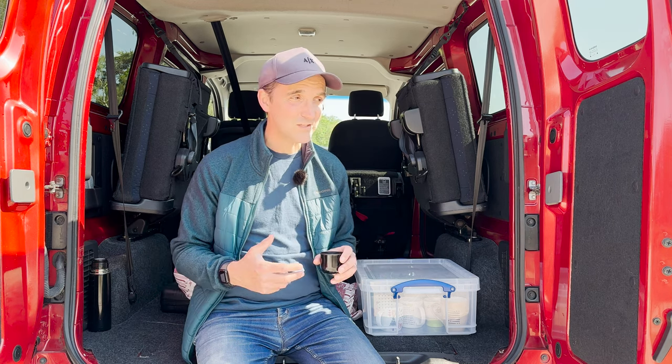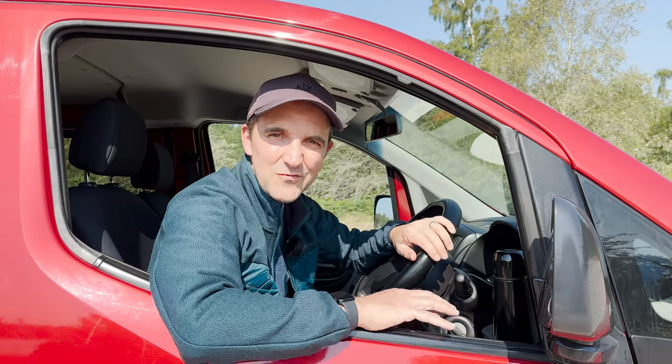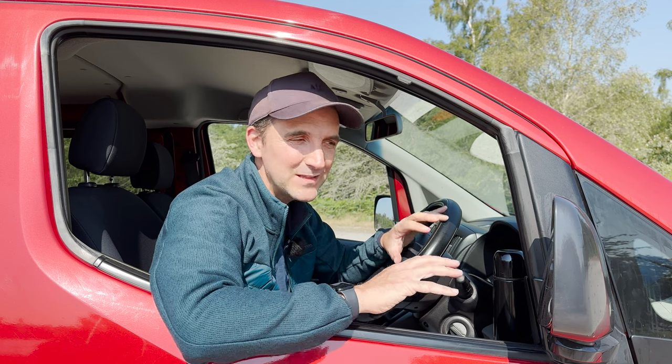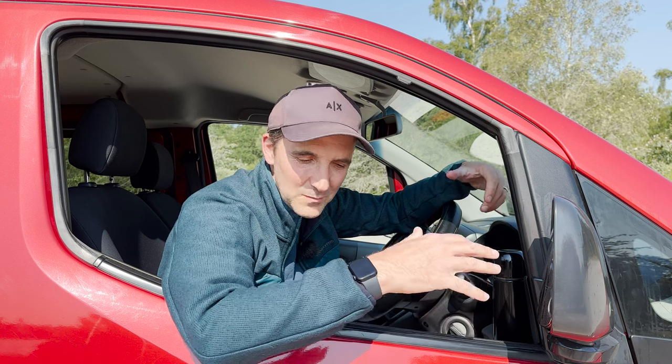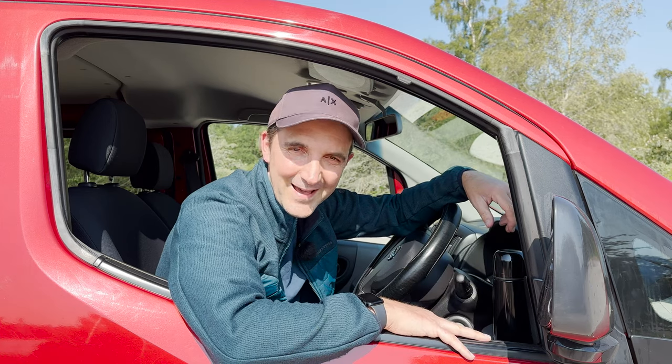So this was just a really quick update to show you the new vehicle. I can't wait to get out and start using this and to get on my first landscape photography trip with it. My wife has christened her 'Rosie', so there we are — I'll see you soon, cheers!